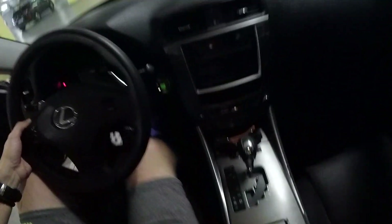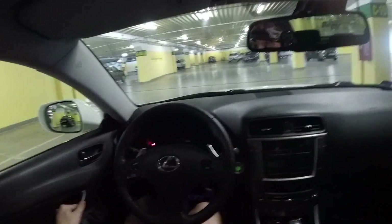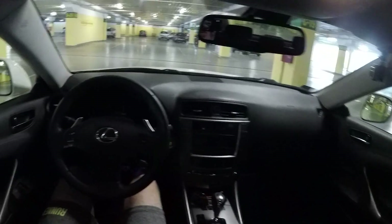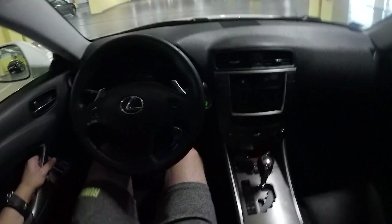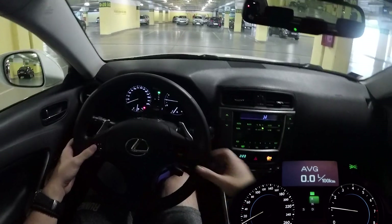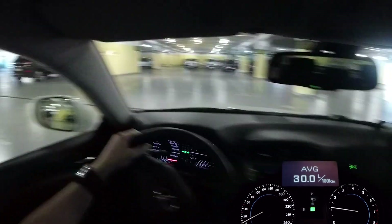This is our starting point — we're starting from this shopping mall and we'll end the drive here and check the average fuel consumption at the end. The engine is also cold, so let's go.